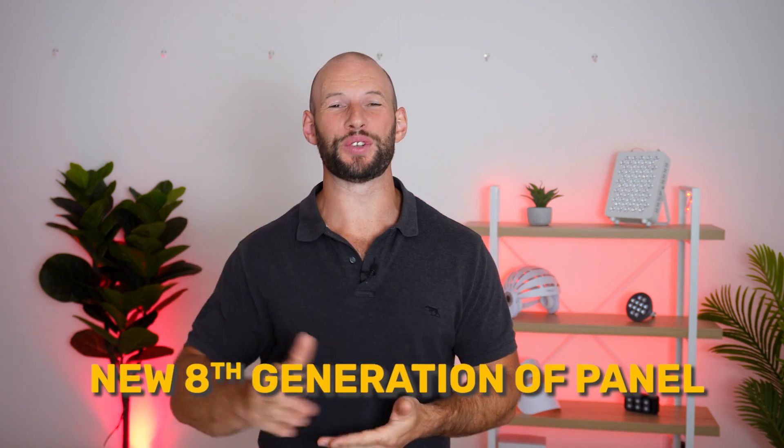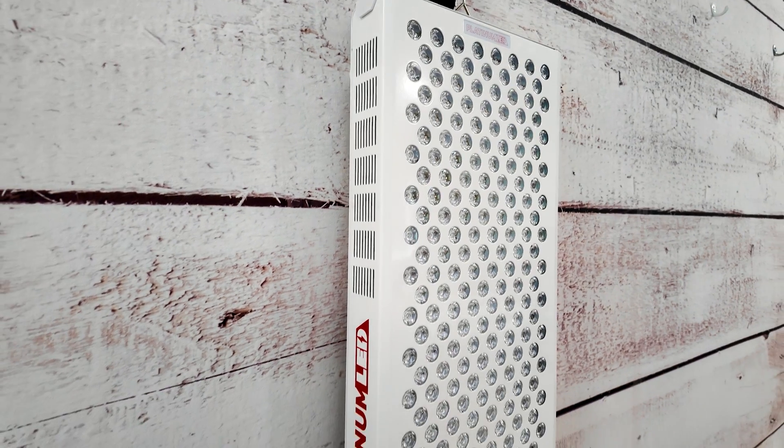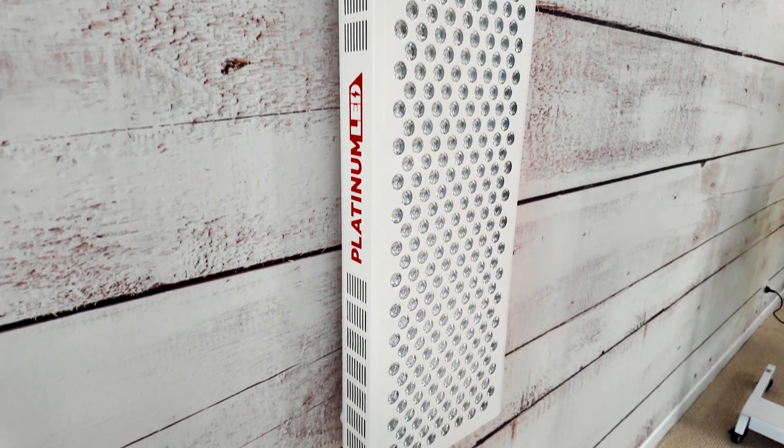Have you heard the news? Platinum LED have just announced their new 8th generation red light therapy panel. This is their 8th generation Biomax, and it now has 7 wavelengths. They've squeezed in another wavelength into this panel, and I'm going to reveal what that wavelength is very soon.